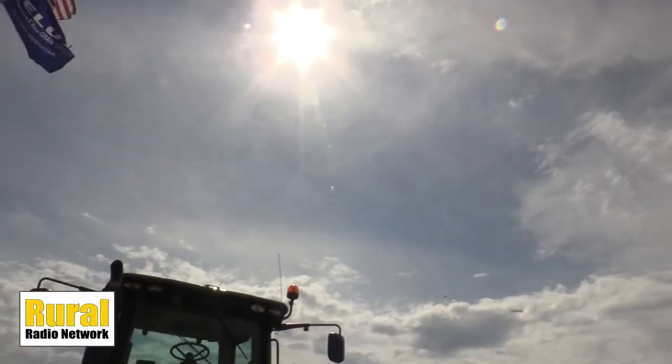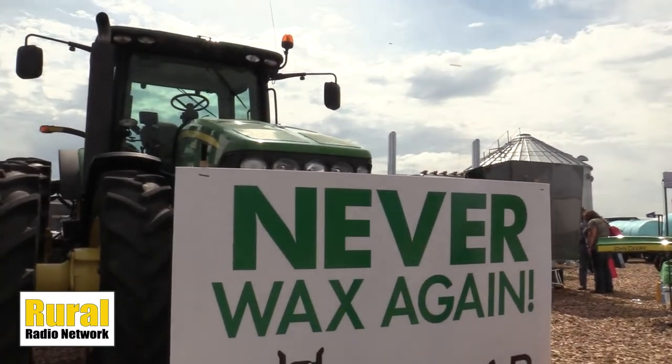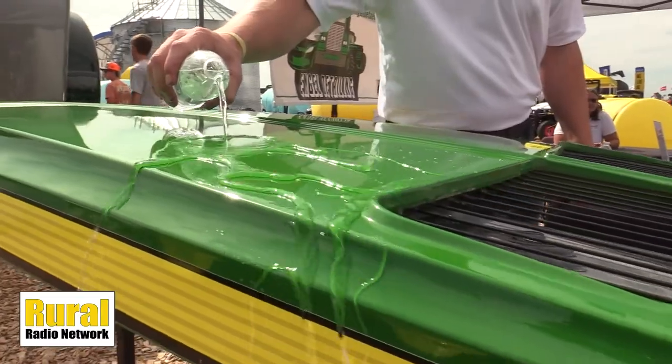As the sign says, you never have to wax again — and you're probably wondering what does that mean? Here at Engle Detailing we use a product called ceramic coating. Our Roar ceramic coating is what we apply on these tractors after we polish them out and make them look brand new again, and we're going to keep them looking this good for years to come.